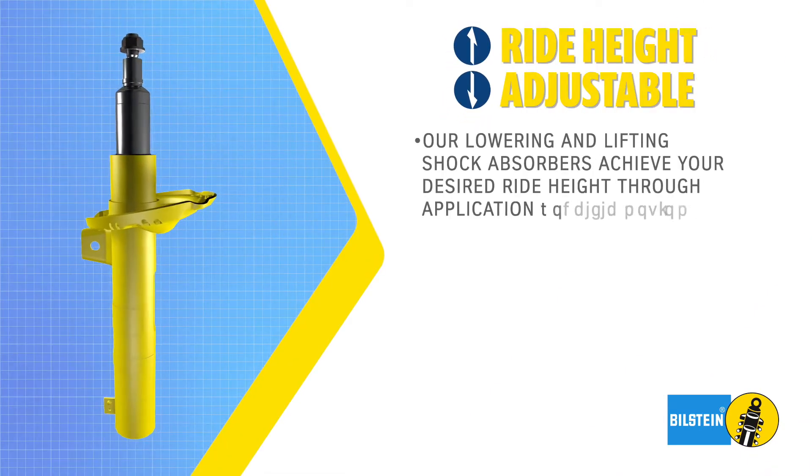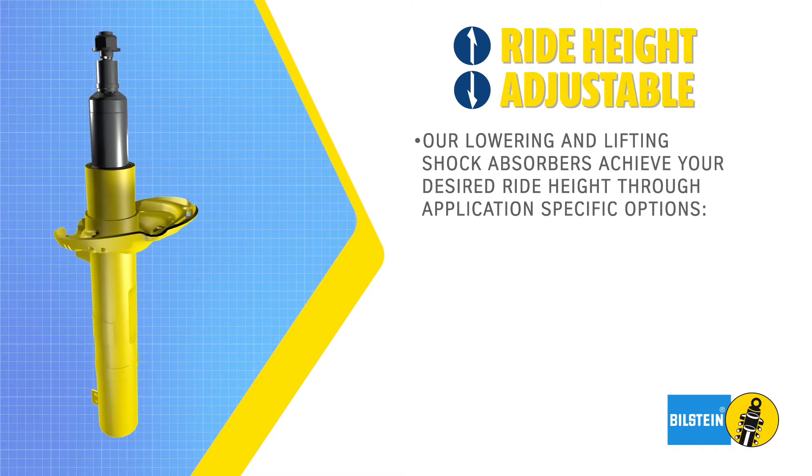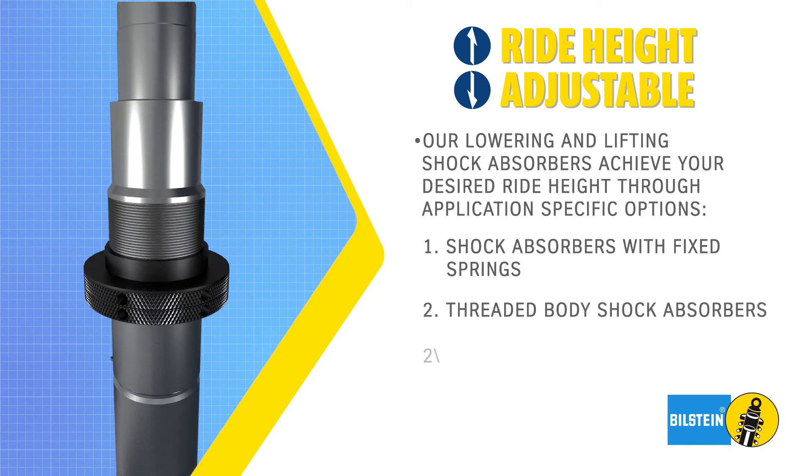Depending on the application, our lowering and lifting products can achieve your desired look through one of three options: shock absorbers with fixed springs, threaded body shock absorbers, or snap ring.